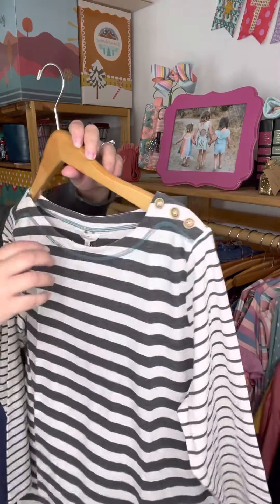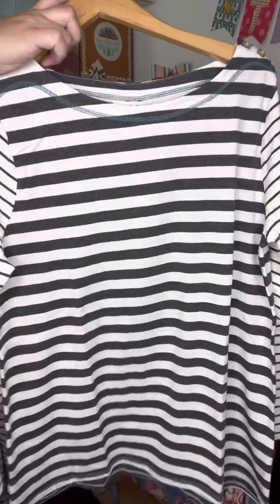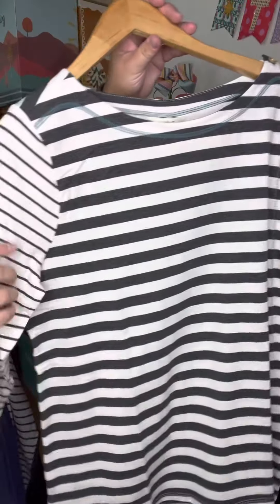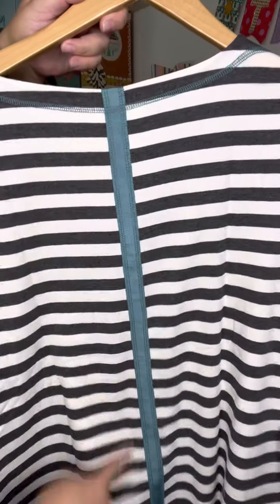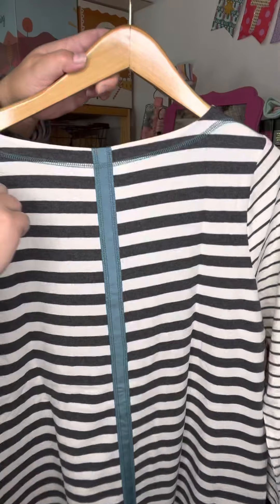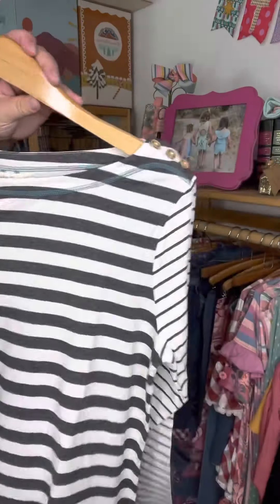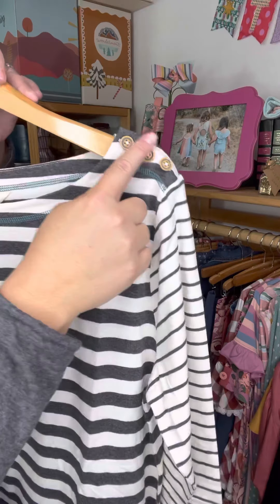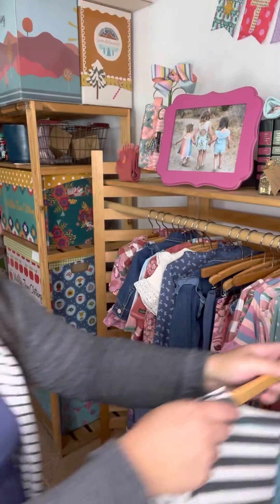Here's another great option for those of you really digging black and white and simple colors. It has a wide stripe through the body, a thinner stripe through the arm, and this adorable teal accent all the way down the back with teal stitching as well. Of course, don't forget the cute little buttons on the left shoulder as a fun little Matilda Jane touch.